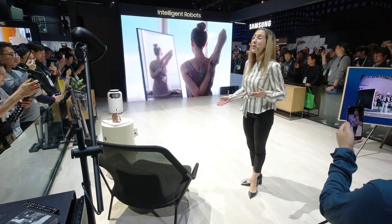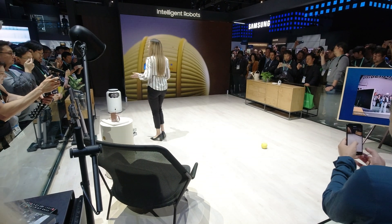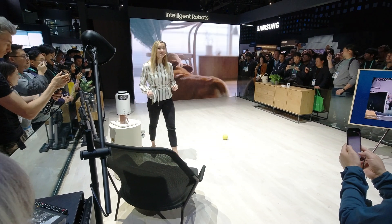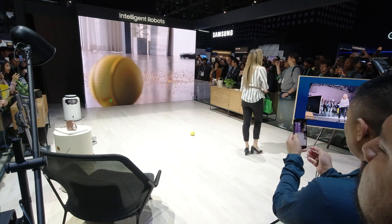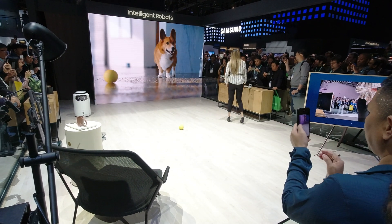Bollie goes where you go and does what you need. Its mobility allows it to be proactive in taking care of daily tasks at home. For example, it can detect mess and ask your robot vacuum to clean it. Bollie also makes interacting with IoT devices feel much more natural because the user can speak to it to orchestrate their smart devices.